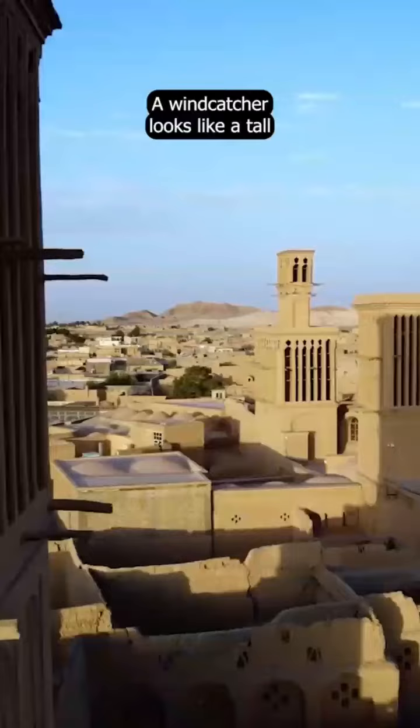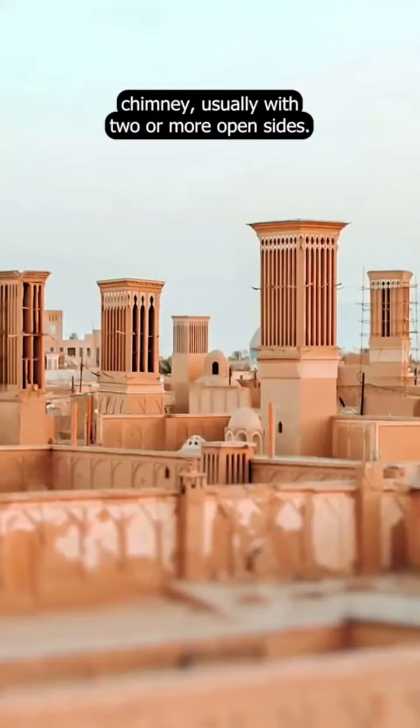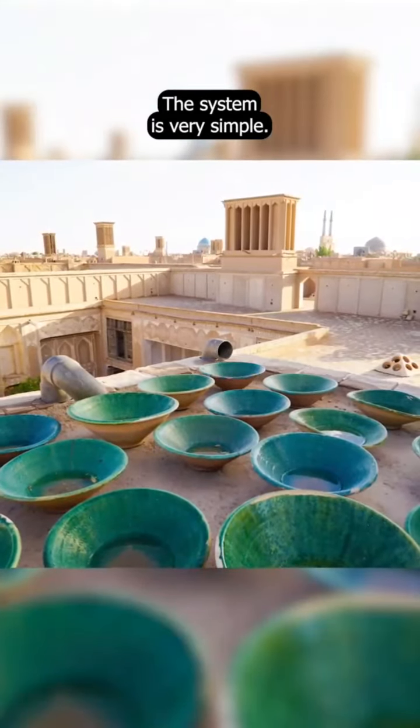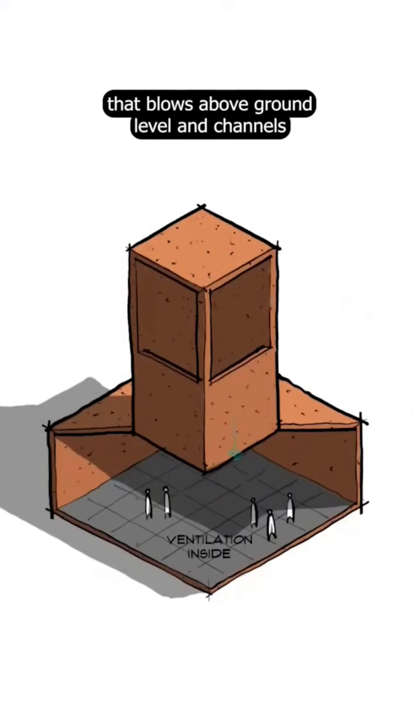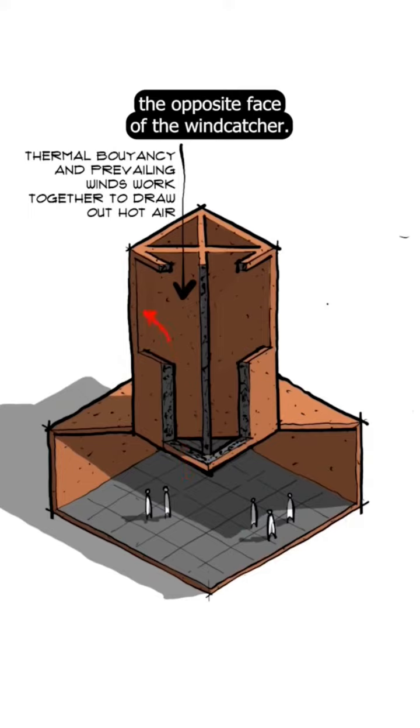A wind catcher looks like a tall chimney, usually with two or more open sides. The system is very simple: it catches the breeze that blows above ground level and channels it down into the house below. This displaces warm air that is expelled through the opposite face of the wind catcher.